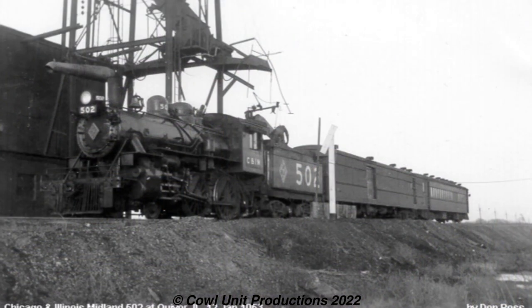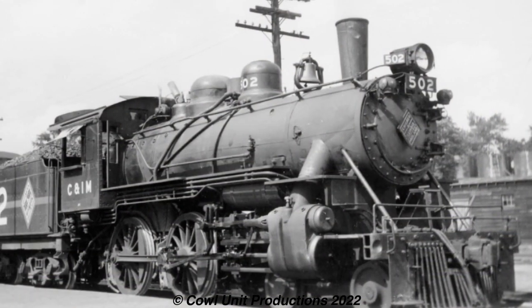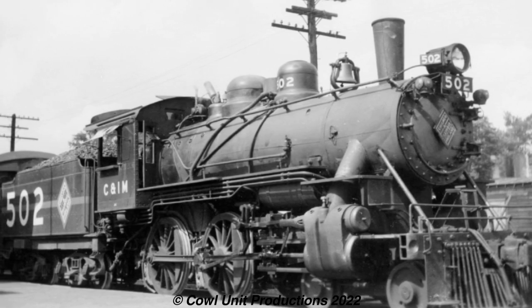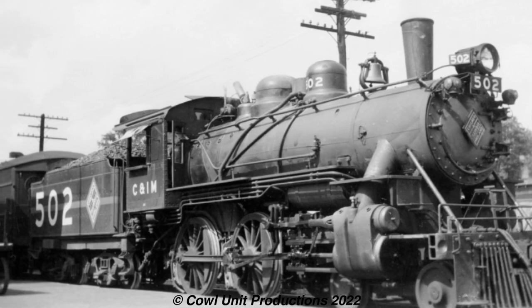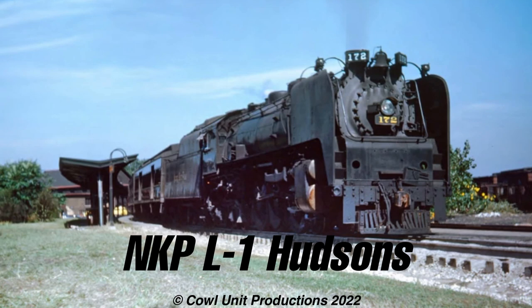Seeing as only two locomotives were needed now, Alton 501 was sold for scrap in 1950. With the last passenger train running in 1953, it was the end for the small iron horses. A rather unfortunate end for these three, given that they were the last of the rather obsolete yet timeless wheel arrangement. But similar designs have been preserved across the US.